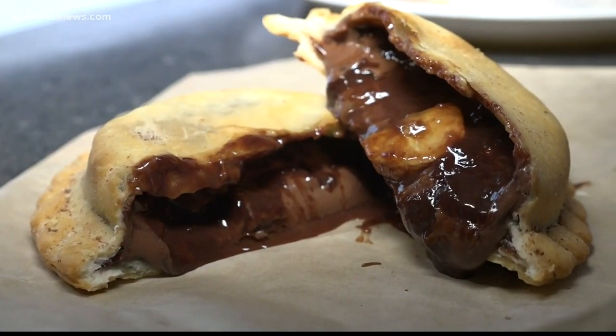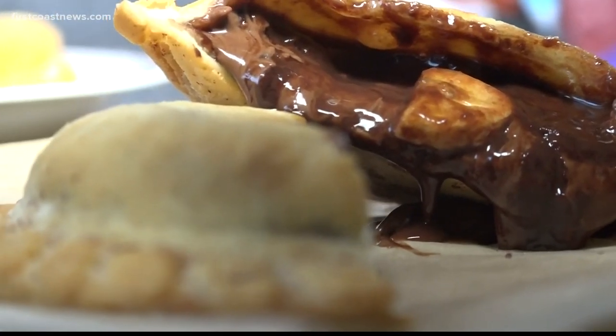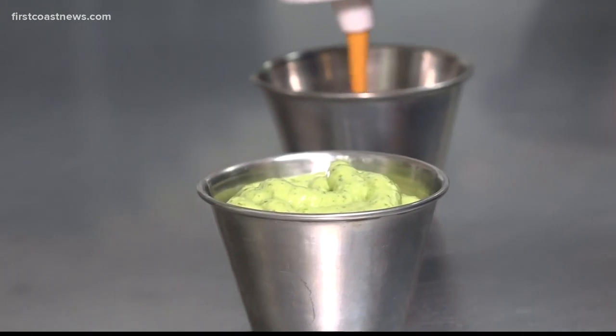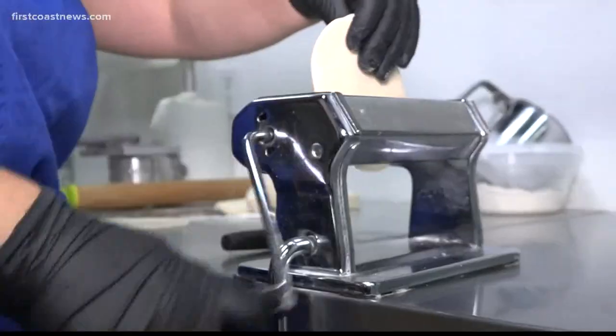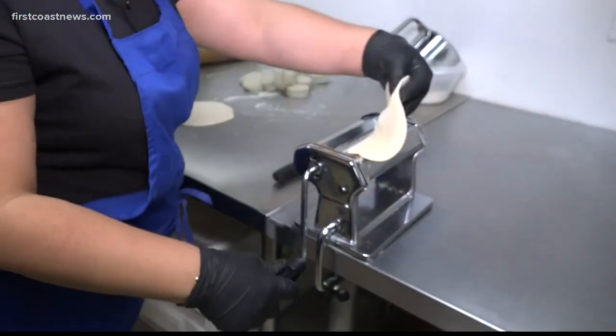And don't you forget about dessert. People love — we have a banana Nutella. The apple pie one is my grandma's recipe. It's so good. We just wanted to be a fun place, a happy place and still feel like you're maybe in a little restaurant in Peru.